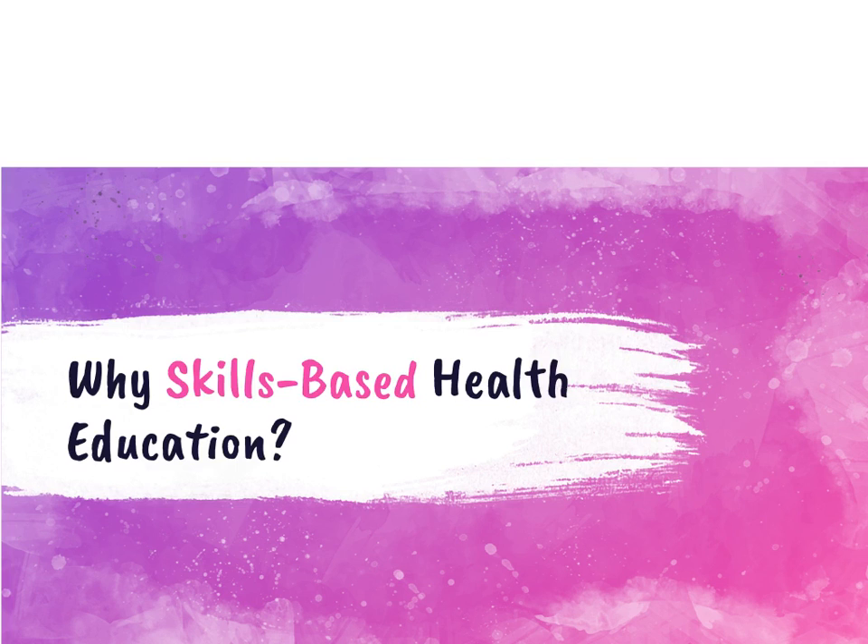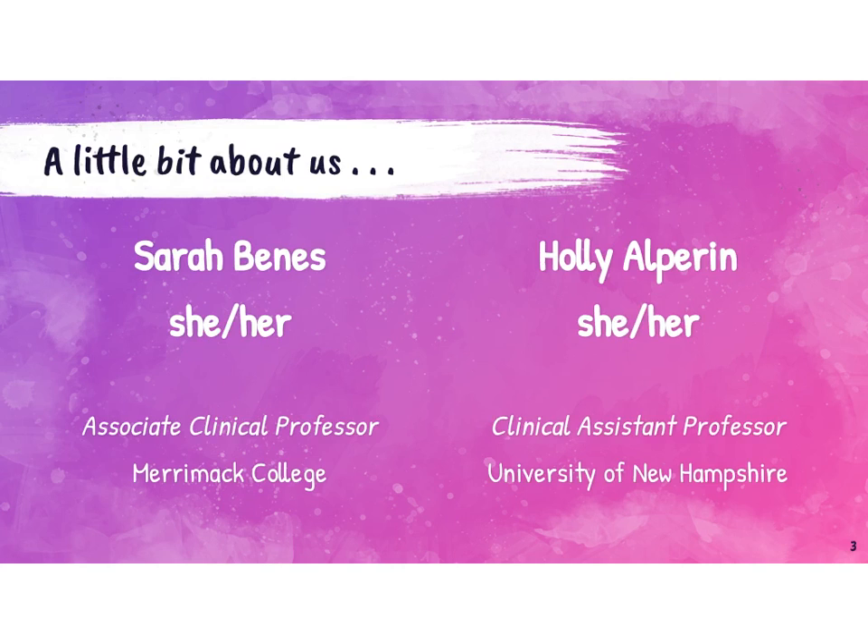This session is going to look at the why of skills-based health education. Before we dive into the content, I want to tell you a little bit about who we are. I'm Sarah Bennis.